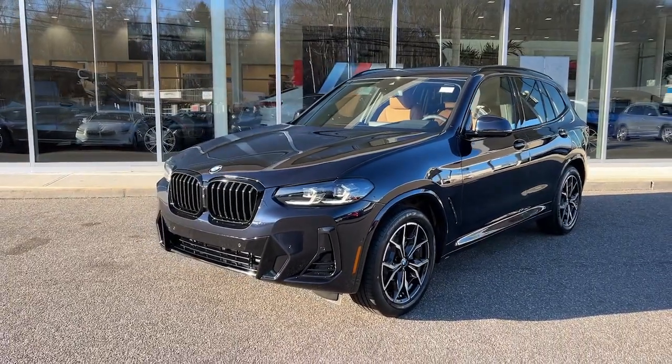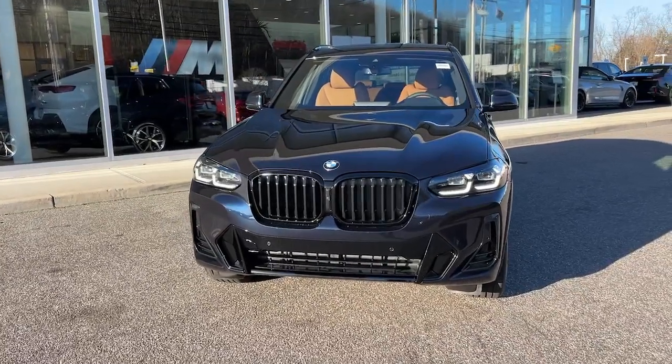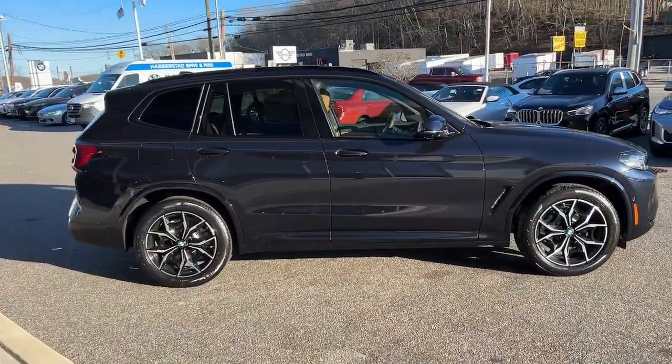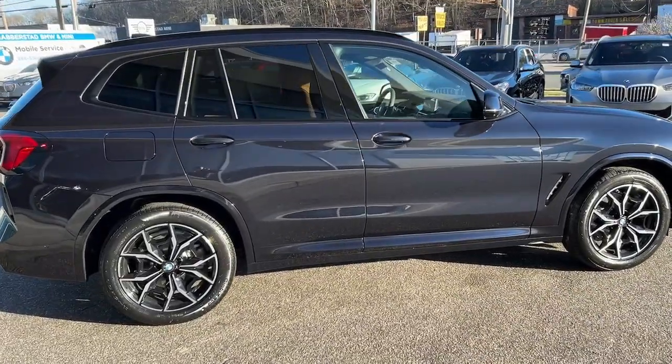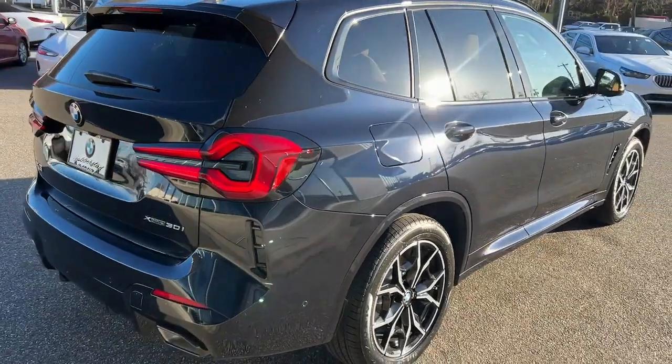Go home happy with the 2024 BMW X3. The luxurious and versatile X3 offers cruising comfort, spacious cargo capacity, efficiency, distinctive design, and unparalleled performance to let you enjoy the road wherever it takes you.